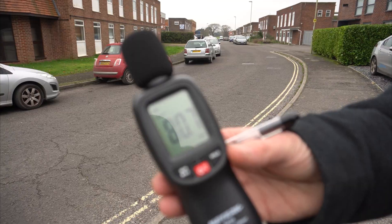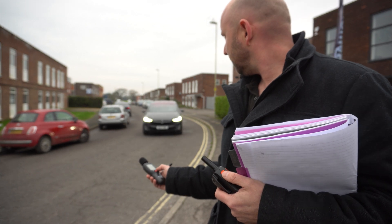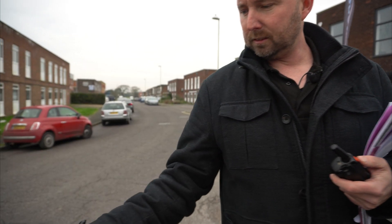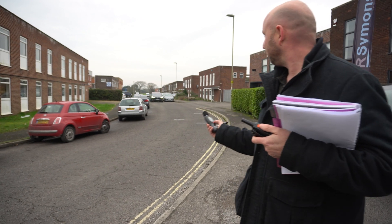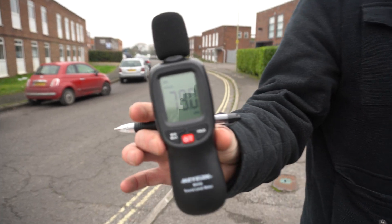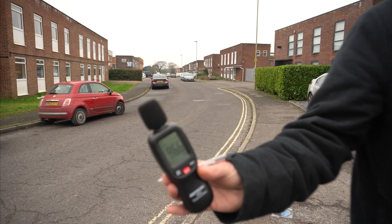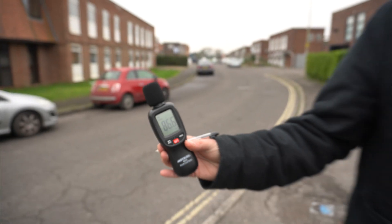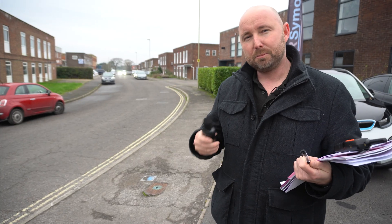We've got a Tesla Model X 90D on 22-inch wheels with Pirelli tyres. At 10 miles an hour: 73 decibels. Model X 90D at 20 miles per hour — 79 decibels. Model X 90D at 30 miles per hour — 86.6 decibels, and easy to hear coming.